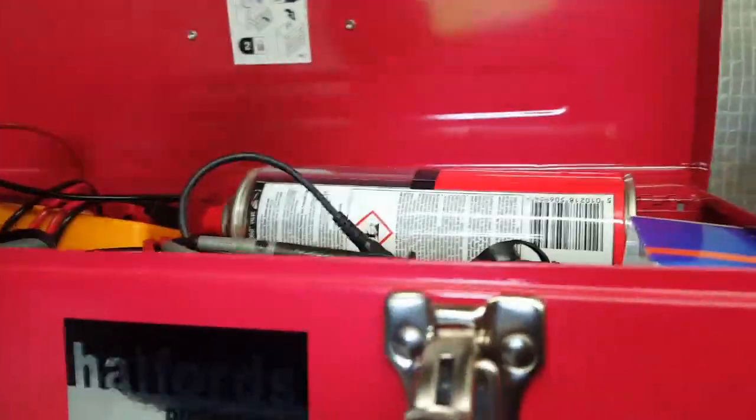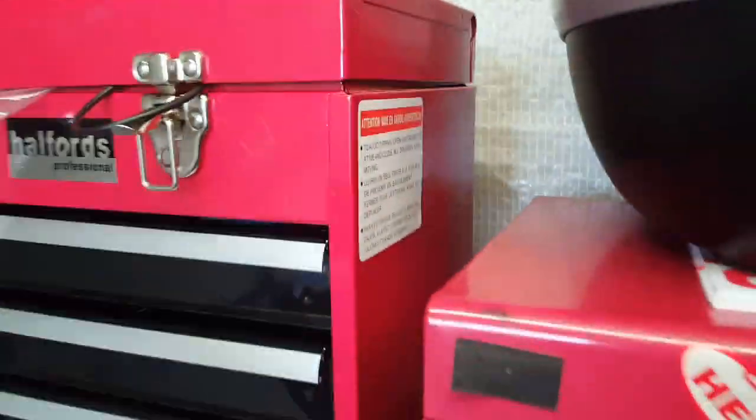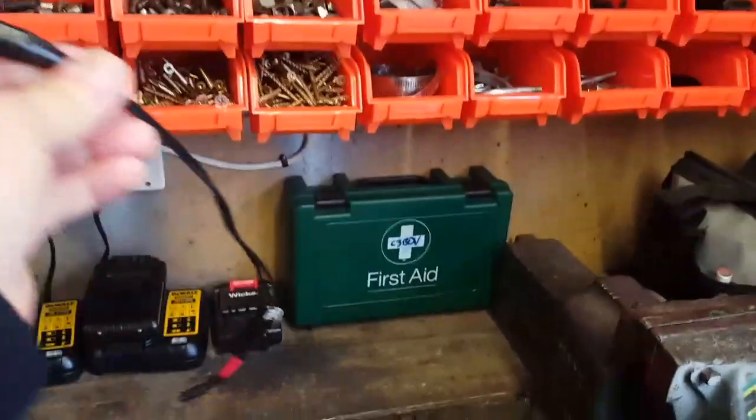I've still been tinkering. The Triumph Sprint ST is still at the shop. It was the regulator rectifier, which is common on those - common on lots of bikes. We're just waiting for one to come in and Colin will fit that and then I can bring her back.